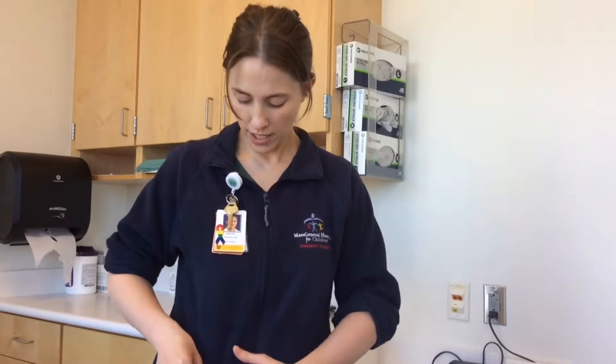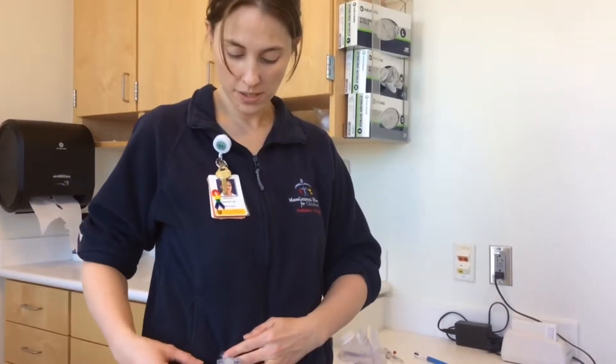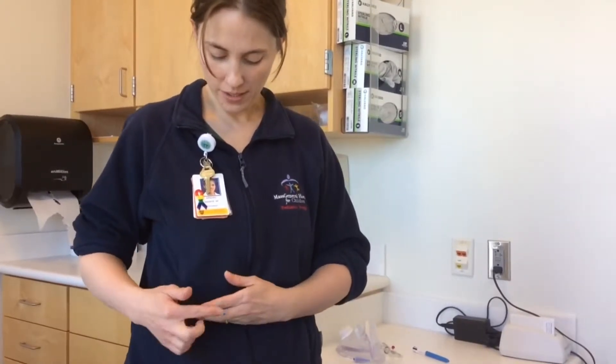This is what a cecostomy tube looks like. A cecostomy tube is usually placed in the cecum, right about here on the abdomen, and this is what you will see on your abdomen. The balloon will be inside, and this piece will be on the outside.